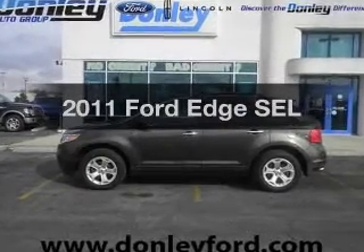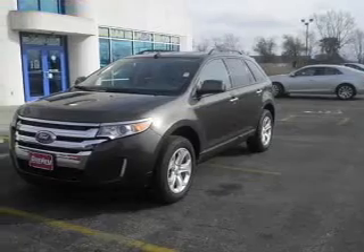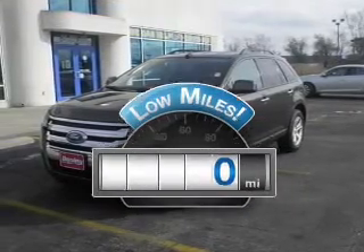Presenting the 2011 Ford Edge. Travel the roads in style and comfort in this great vehicle. With low miles, this automobile will take you far and get you where you want to go.